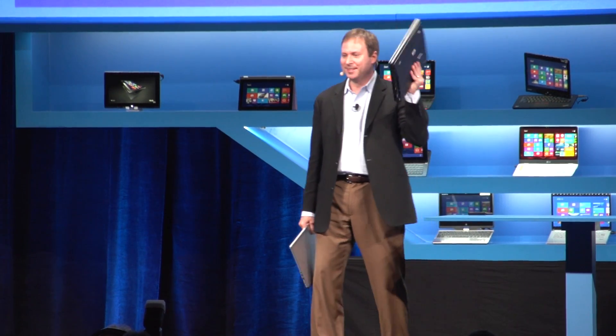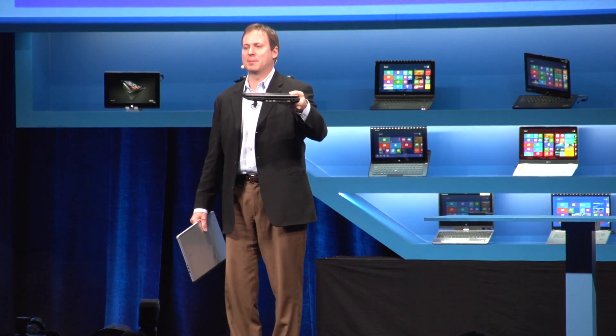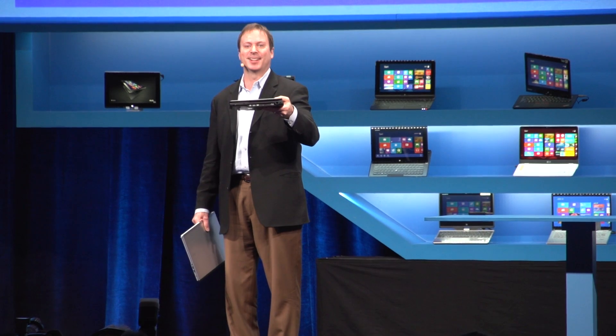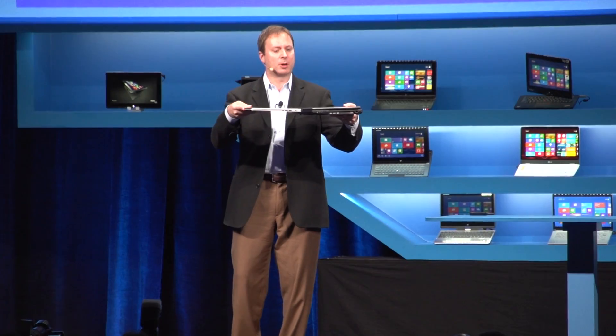There are 150 million notebooks out there that are three years or older. It's almost shocking to try to lift one up — that's what a standard three-year-old notebook looks like today. I'm going to do my best to hold it up, but I can tell you it's tough, and compare it to what's now in a 15-inch notebook launching today.